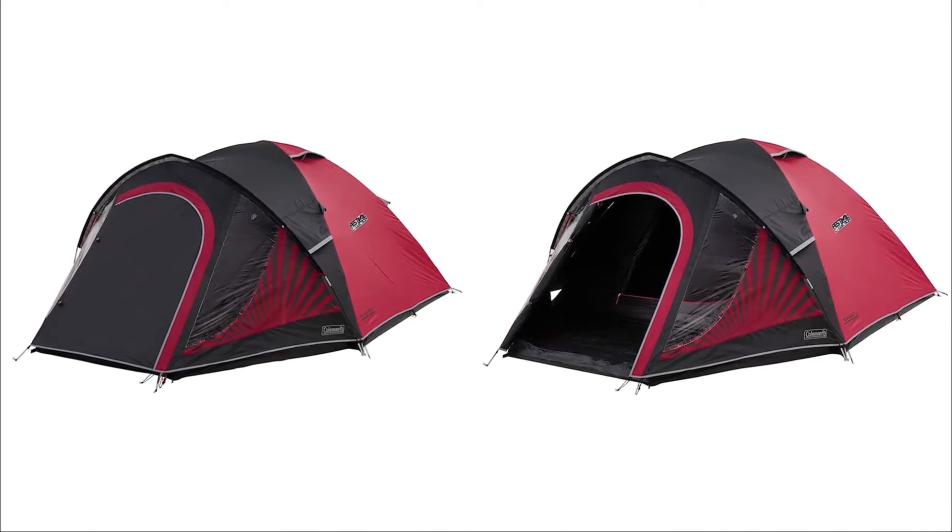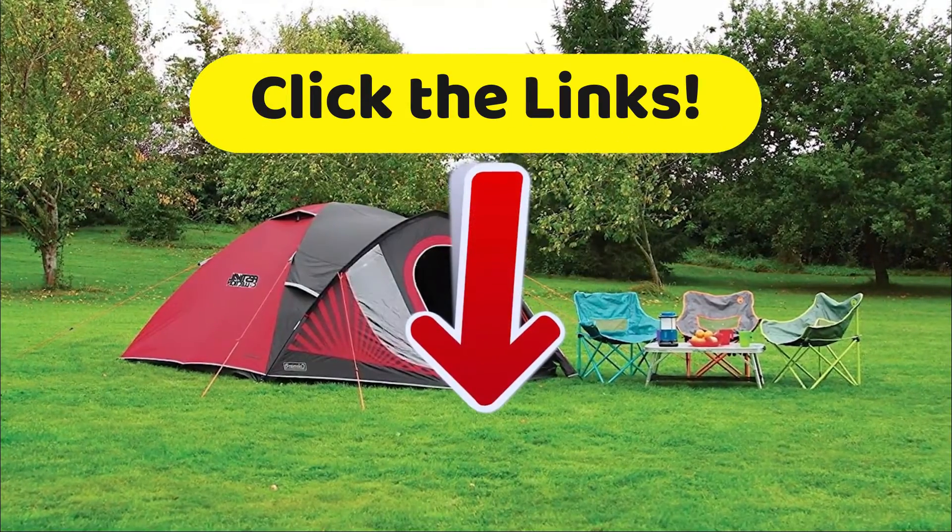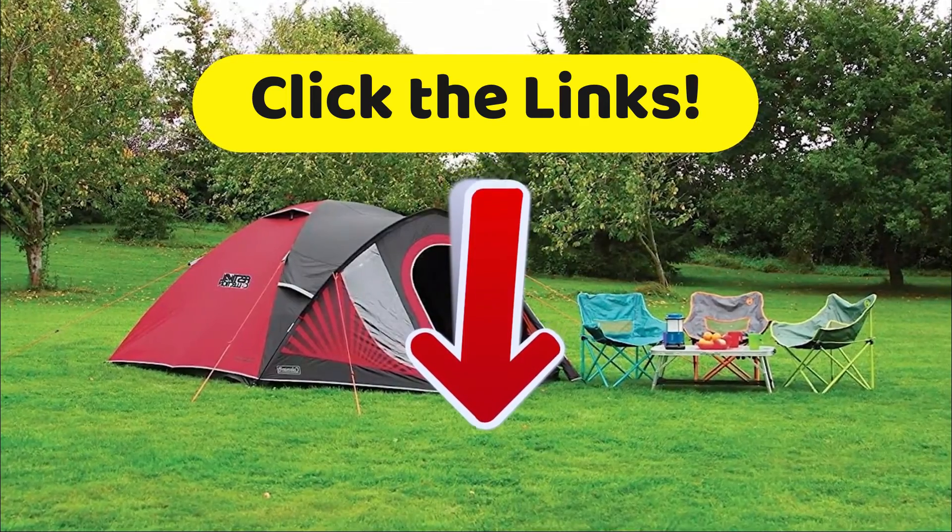And of course, I remind you that to get the best discounts we have found just for you on the internet, click on the links in the description of this video.